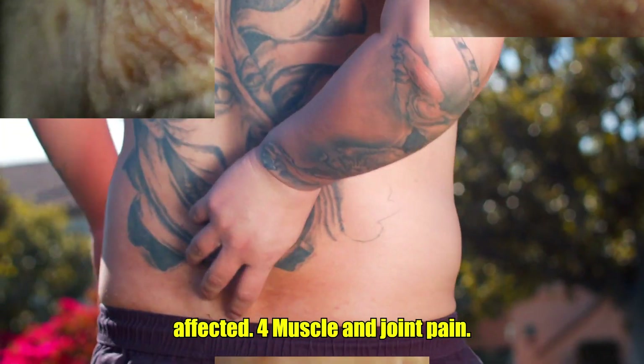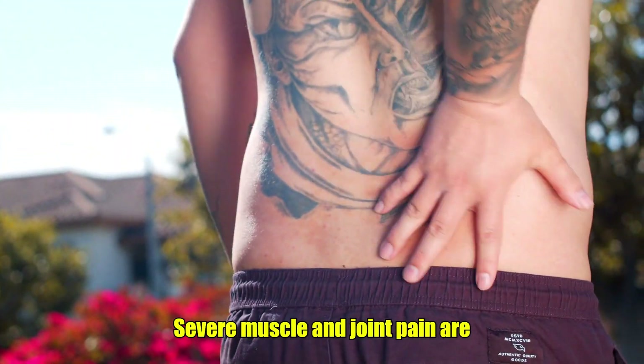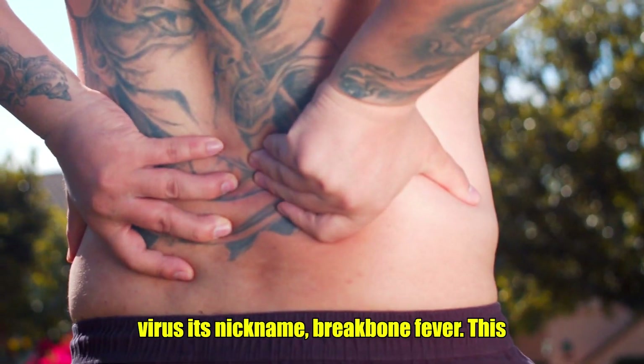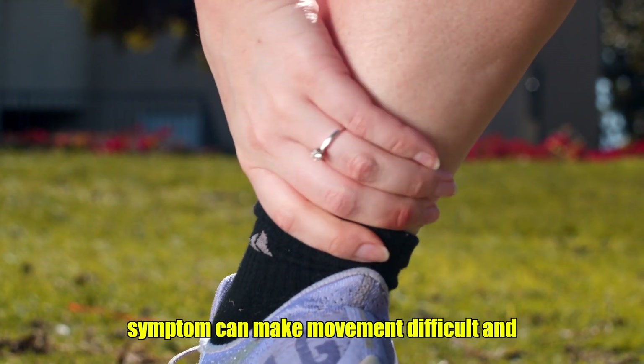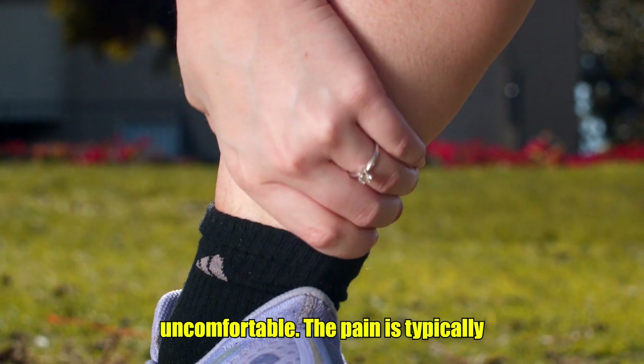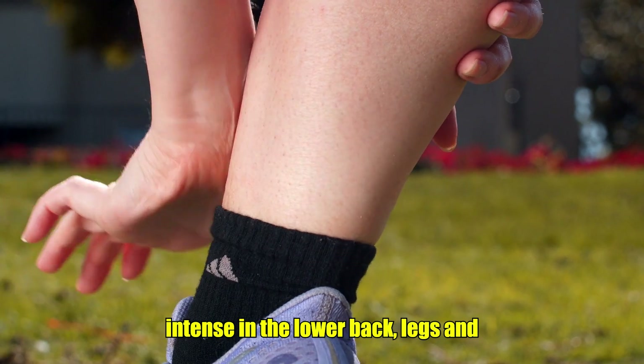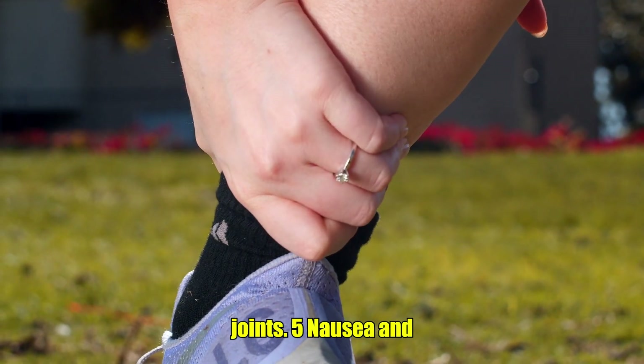4. Muscle and Joint Pain. Severe muscle and joint pain are hallmarks of dengue fever, giving the virus its nickname, breakbone fever. This symptom can make movement difficult and uncomfortable. The pain is typically widespread and may be particularly intense in the lower back, legs, and joints.